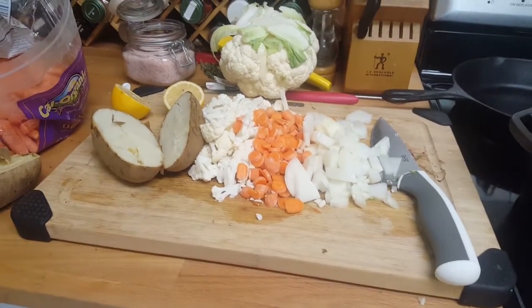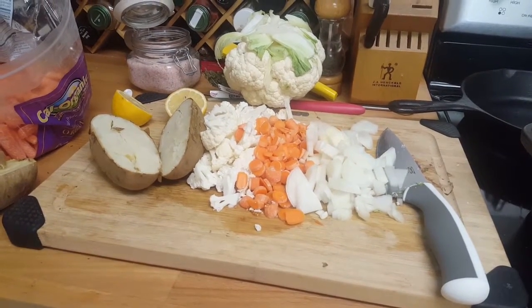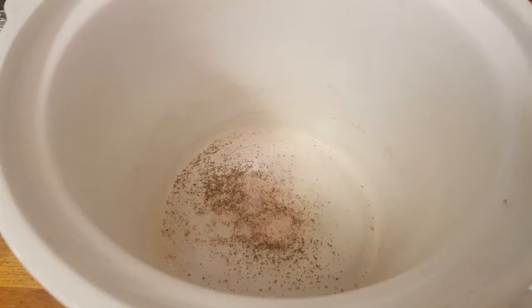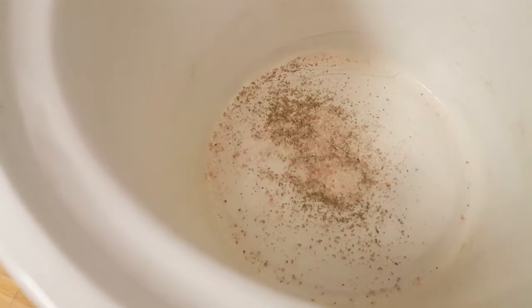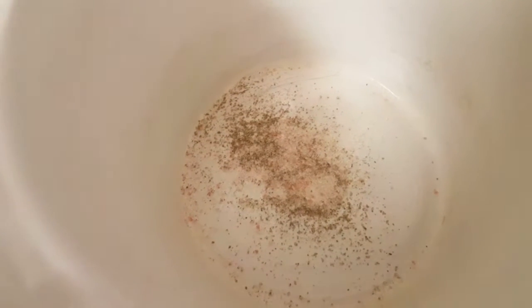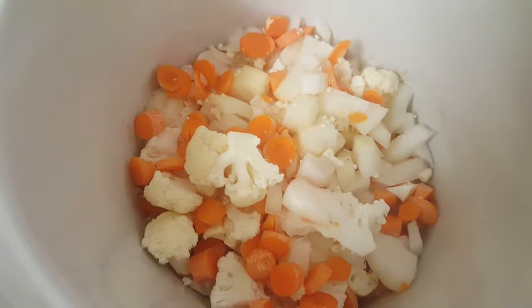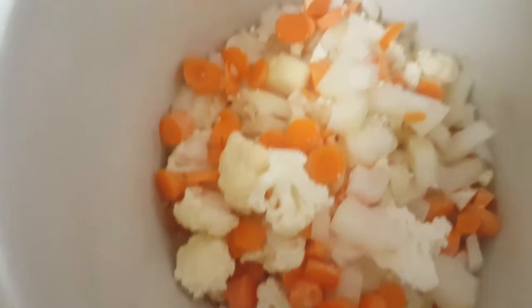It's going to be more of a creamy, vegan cheese consistency. I'm supposed to be filming the other direction, but this is the view from here. So far I've added one teaspoon of salt and a quarter teaspoon of black pepper. We have a mix of one small white onion, about a cup of cauliflower, and about a cup of chopped carrots.